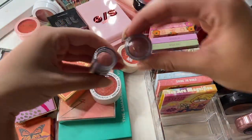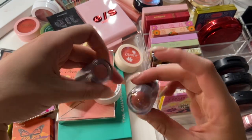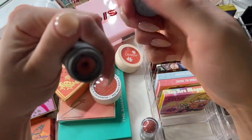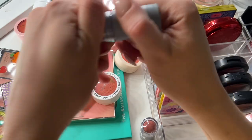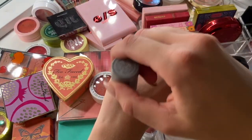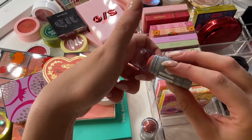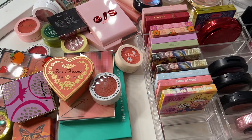I have two makeup blush sticks, both in the shade Work. I don't feel like I need both — and I actually just broke one of them. I've never really used these. Actually, it's kind of pretty. I think I will keep one and pass along the brand new one, so I'll keep this one because I just swatched it.